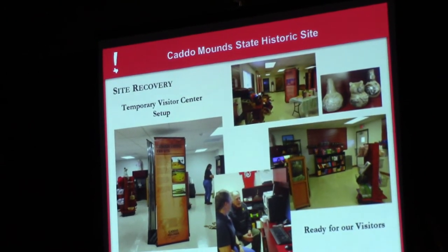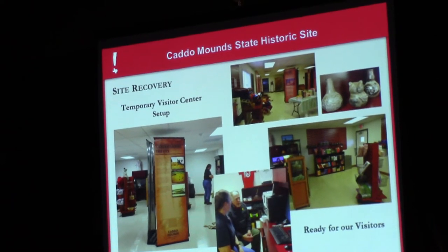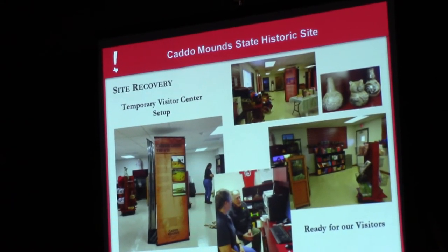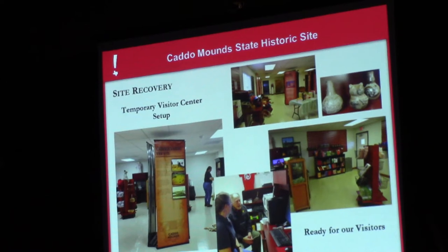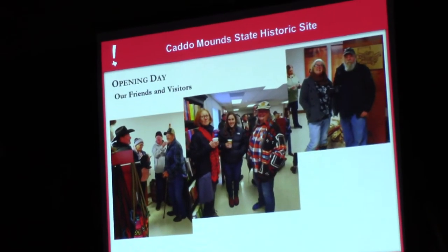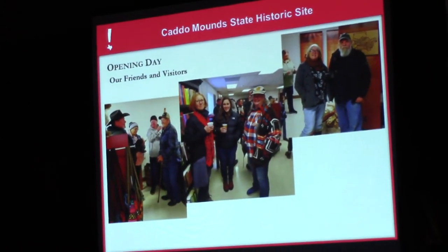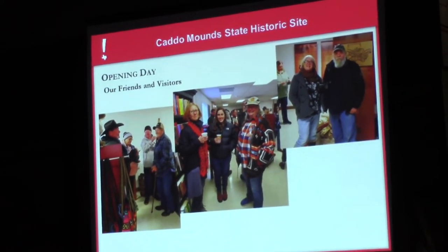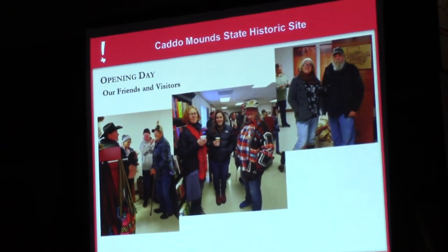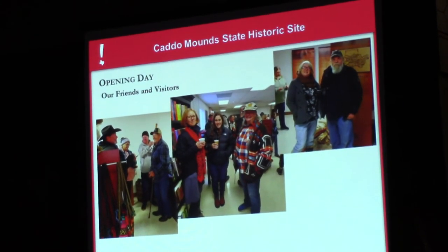This is what it looks like inside the modular building — our reception area and some of the panels. We used pop-up banners similar to what you saw in the pottery exhibit, to provide a story about the Caddo and how they lived at the site. This is the grand opening day. That's my wife, Neil Steeley, Mayor Jimmy Allen — he's a Friends group member but also the Mayor of Alto. All of those are Friends group members in that one photograph.